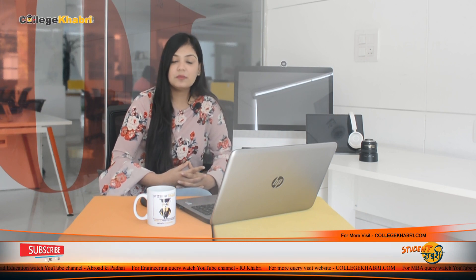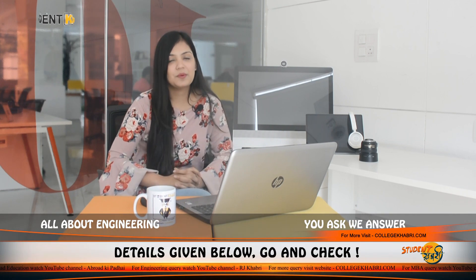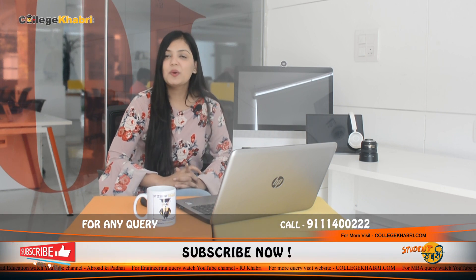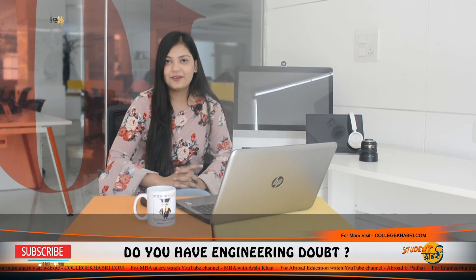This is the final review for this institution. Today we talked about Rajiv Gandhi College of Engineering and Research, RGCER, located in Nagpur, Maharashtra. If you have any questions, you can contact us through our counselors via WhatsApp. If you liked this video, do like, share it with your friends, and do not forget to subscribe. This was me, Namisha, signing off from this episode.